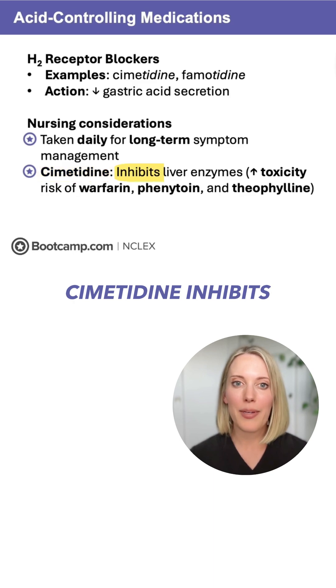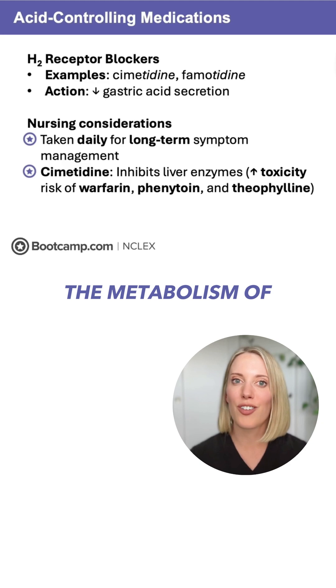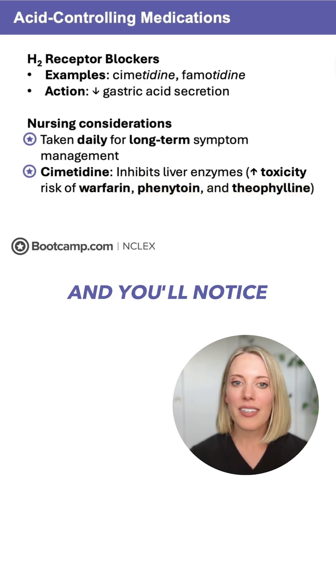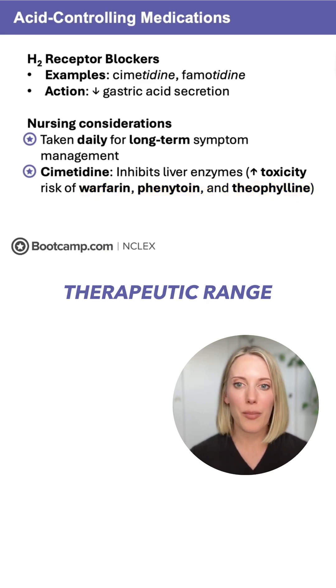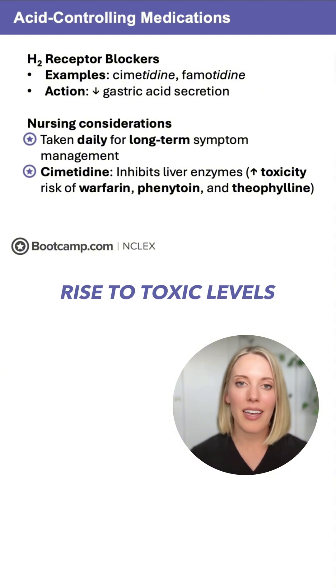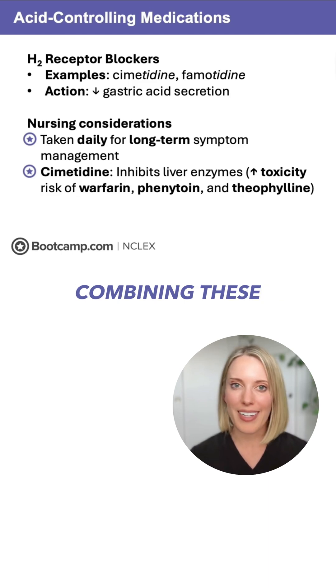This is because cimetidine inhibits liver enzymes, and this means it interferes with the metabolism of other drugs, especially high-risk drugs like warfarin, phenytoin, and theophylline. These are all drugs with a really narrow therapeutic range, so if we inhibit metabolism, we can easily rise to toxic levels. This is a really big safety concern, so we want to avoid combining these medications together.